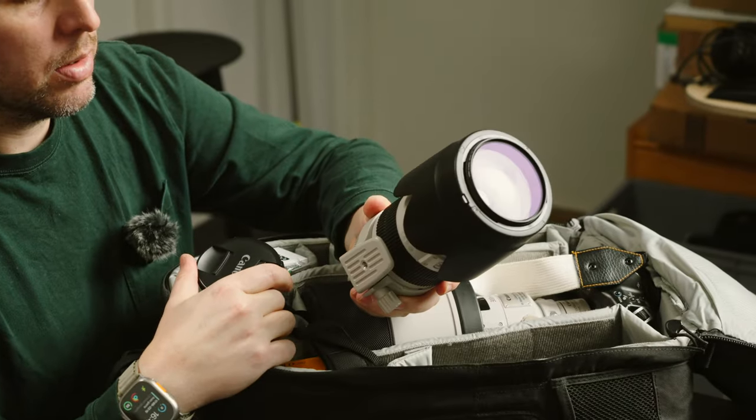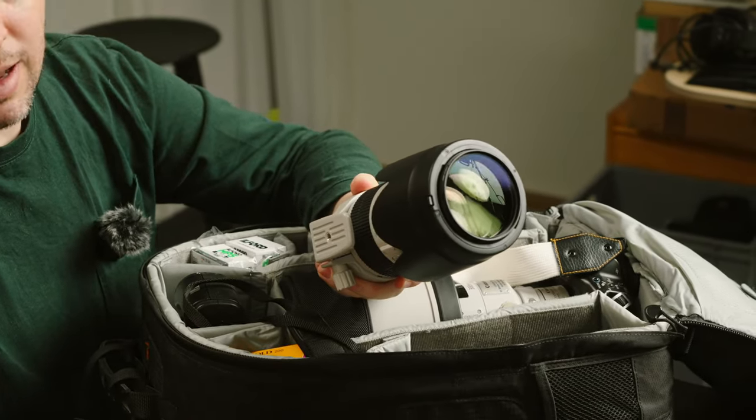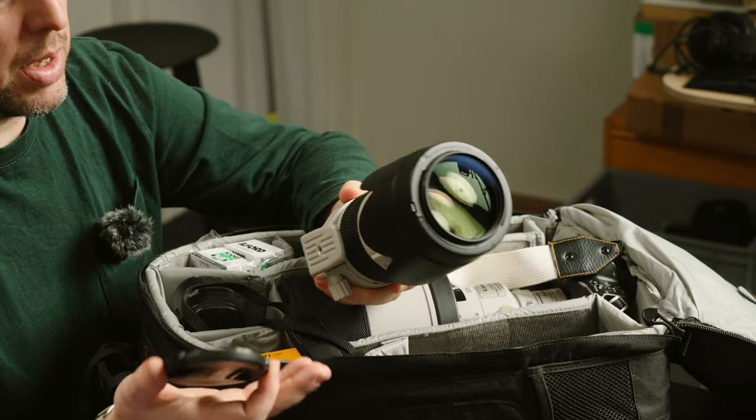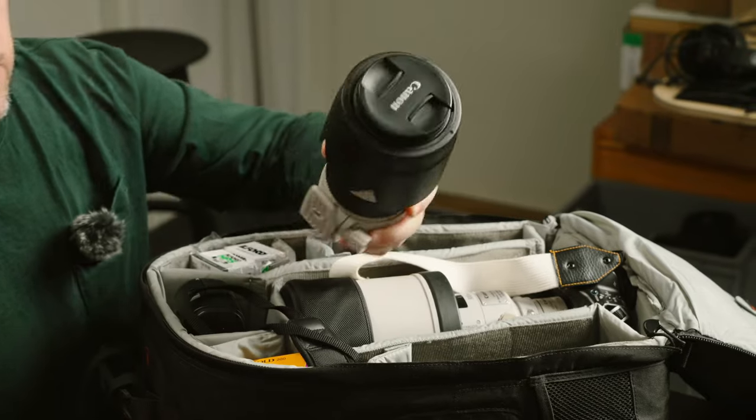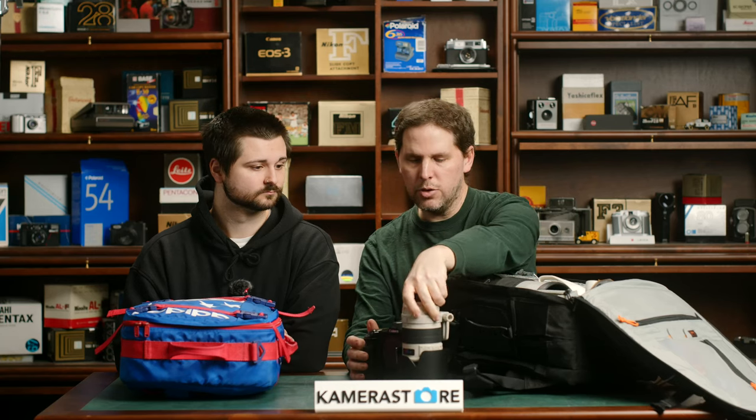Stabilized handheld. We're going to have a limited amount of light in the stadium even though it's ice, so we're going to be shooting some higher ISOs. But stabilized, it's going to be nice for handheld shooting.